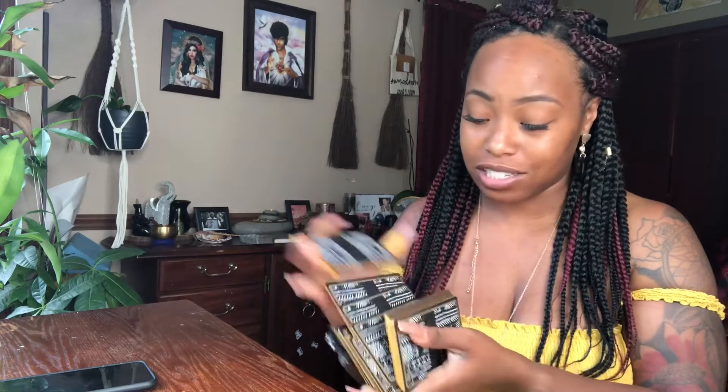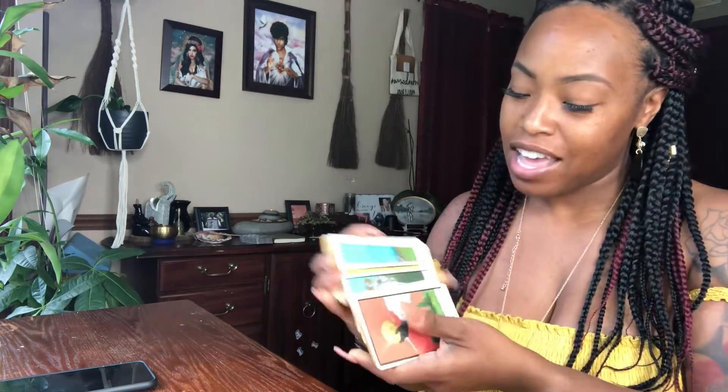I cannot wait to do some readings with this deck. Let me know in the comment box if you plan to get it or if you are going to get it. Shoot me some questions to ask the deck and I'll do my best to reply back. Thanks again for tuning in. I hope you have a wonderful day. It's Sunday here — beautiful, full of cicadas — but making the best of it. Have a wonderful day.